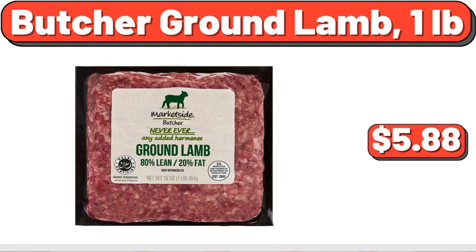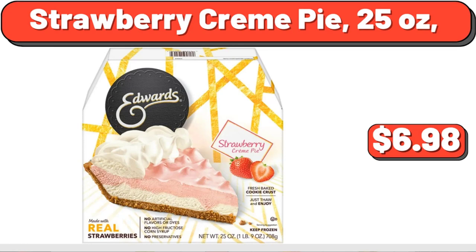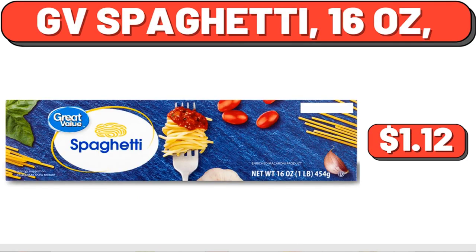Butcher Ground Lamb, 1 lb, $5.88. Family Size Original Mashed Potatoes, $4.80. Strawberry Cream Pie, 25 oz, $6.98. Better Than Bouillon Culinary Collection Italian Herb Base, 8 oz, $6.28. Frozen Raw Small Peeled Deveined Tail-Off Shrimp, 12 oz, $5.68.